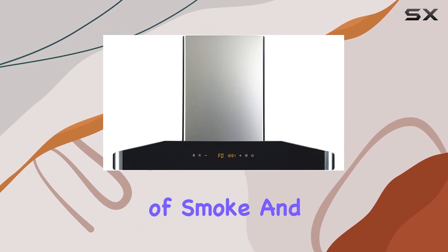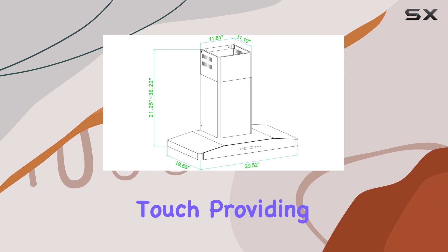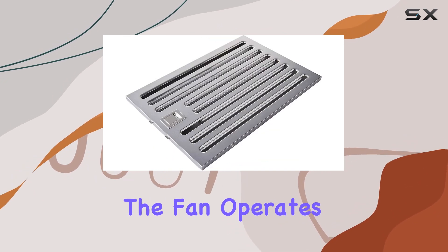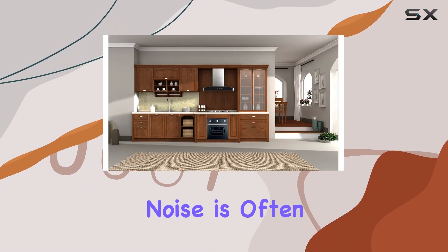Additionally, the delayed auto shutoff function is a thoughtful touch, providing peace of mind by ensuring the fan operates only as long as needed after cooking, then turns off automatically.